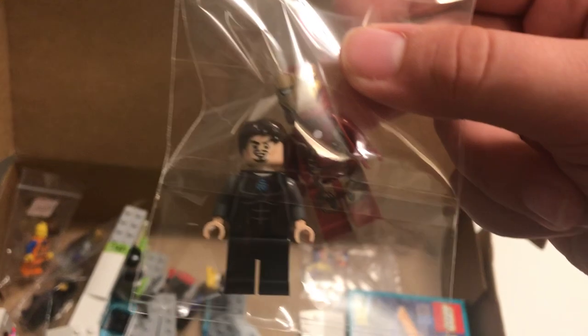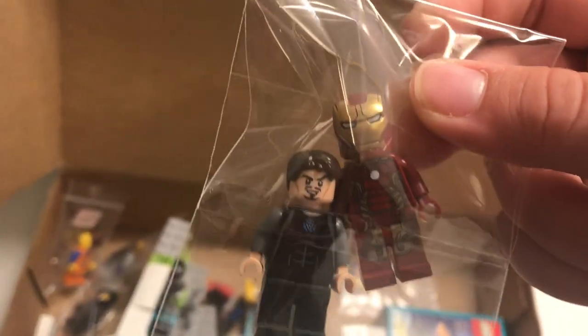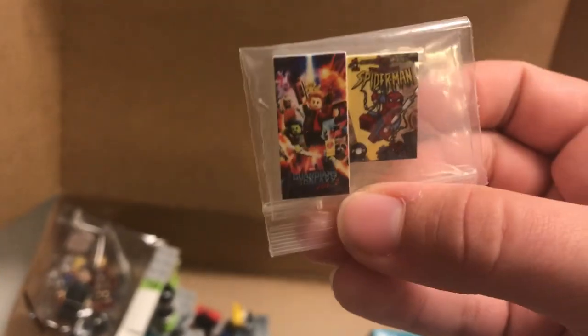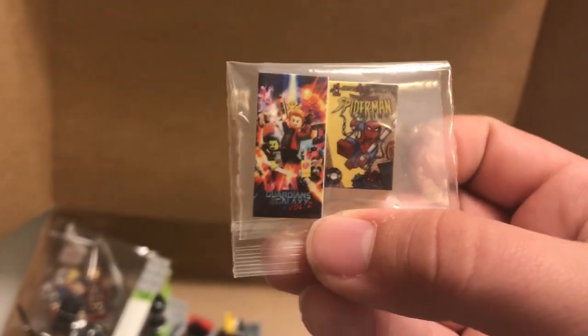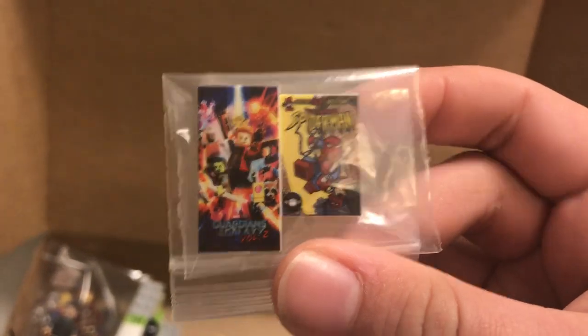And then right here we have Tony Stark in one of the Iron Man suits — I actually forgot which suit that was. And then right here, this is probably one of the coolest things I got: these are custom printed posters of Guardians of the Galaxy Vol. 2 and a Spider-Man comic.